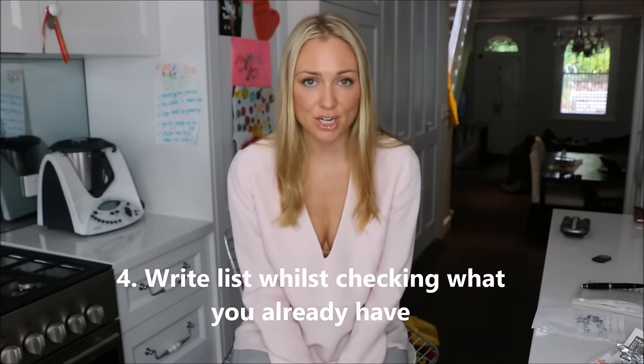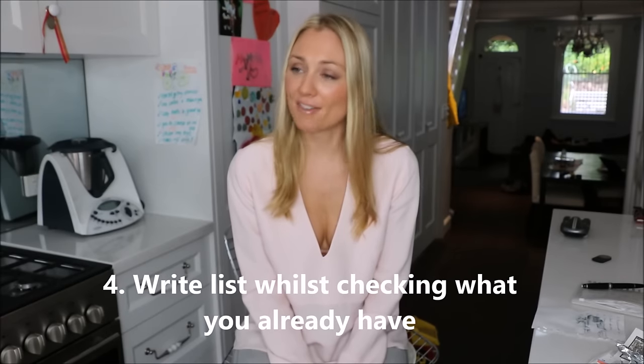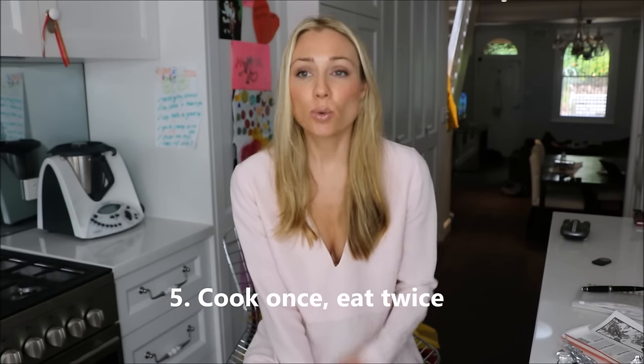Tip number four is to write a grocery list but check it against what you already have in your pantry and fridge. So many times I've come home from a big shopping trip, unpacking all my items and putting things away, only to discover that I already have three or four of those items already in the fridge or pantry. When you stop and take the time to write a list and actually check what you already have, you're less likely to double up, triple up, or quadruple up.